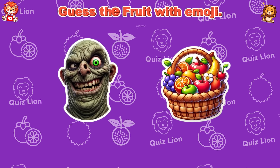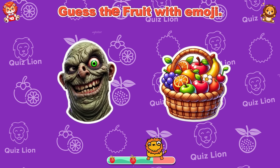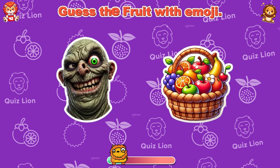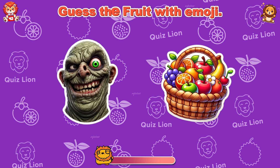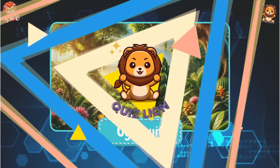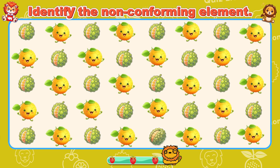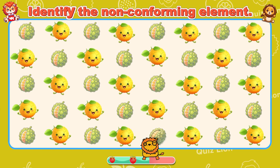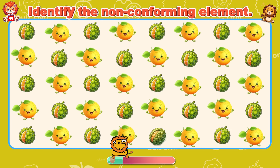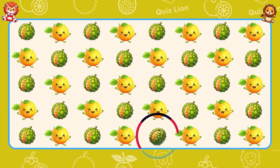Guess the fruit with emoji! Perfect! It's ugly fruit. Identify the non-conforming element. Your achievements are nothing short of amazing.